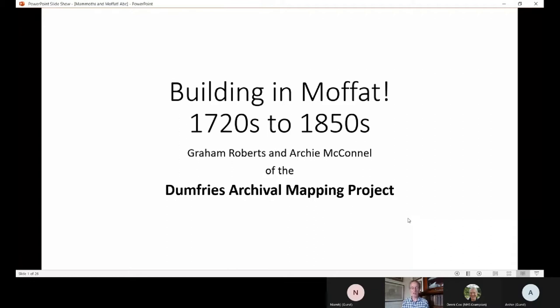What we're going to talk about today: Archie's going to concentrate on the building materials and the sources of those building materials used to build Moffat, and I'm going to talk about the growth and change in Moffat in the period we're looking at. We'll both chip into each other's bits and cause a bit of chaos. And first of all, Archie's going to speak about mammoths.